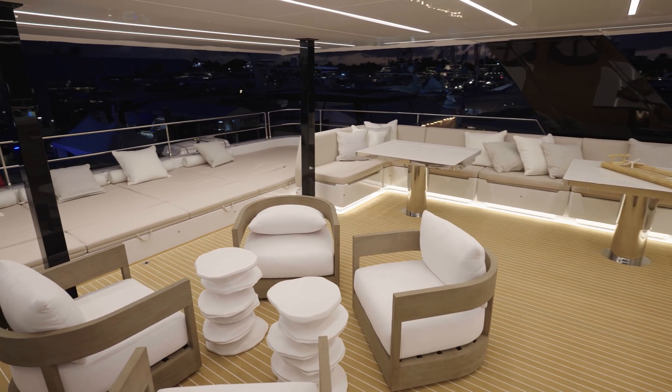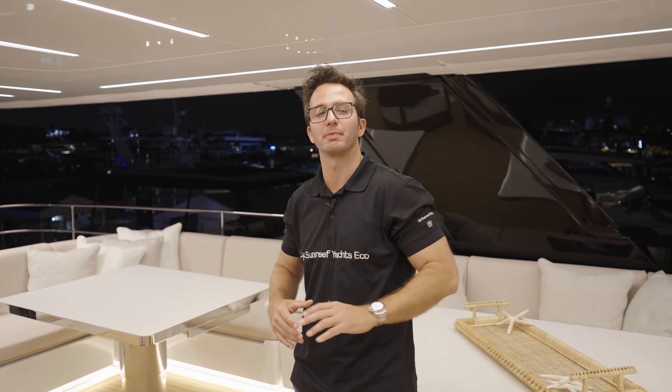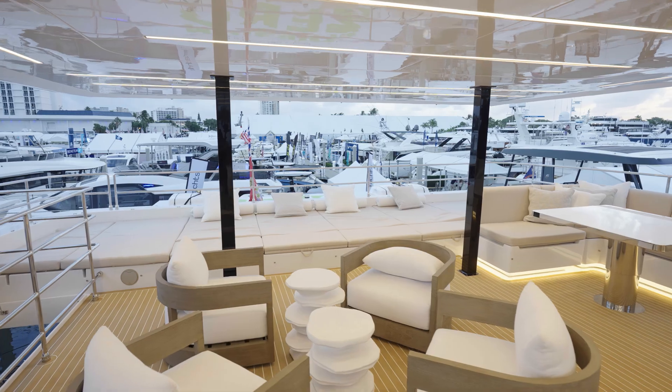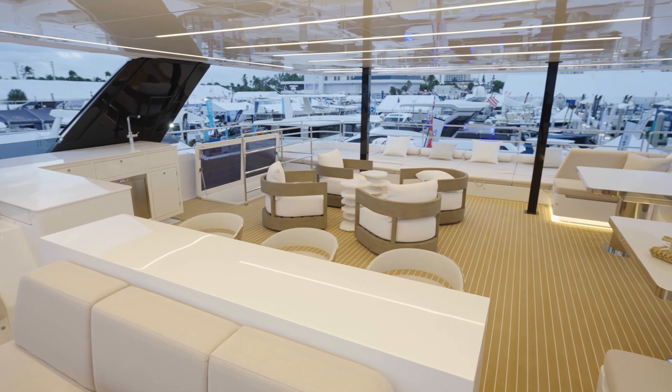At this point, you're probably noticing a theme here — it's all about open spaces. That's the promise of a cat. Big open entertainment spaces on the bow, in the salon, the aft cockpit, and of course, most importantly, your fly bridge. They're all customizable. You've got enough space out here to move things around and arrange this entire open space as if it were an open canvas to your exact practical use.